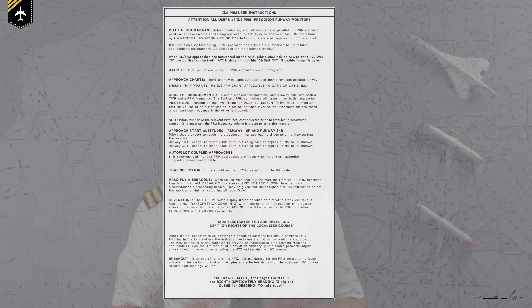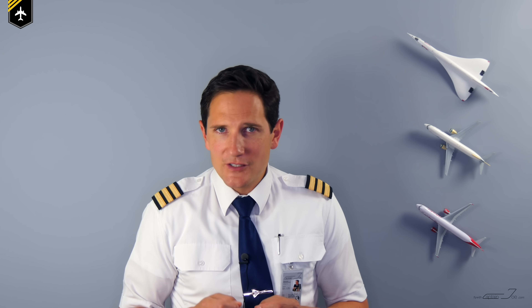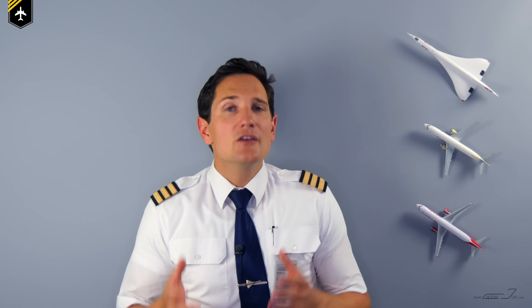In case PRM is operational, you then read through the ATTENTION ALL USERS OF ILS PRM APPROACH CHART. There is vital information listed you should familiarize yourself with before commencing such an approach. For example, as a pilot you have to be approved and certified for PRM operations by previous training and simulator. But probably the most important information on that chart is the dual VHF requirements.